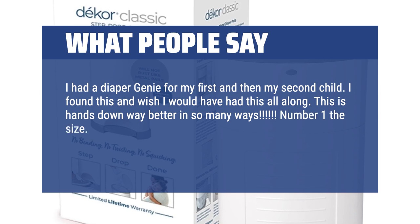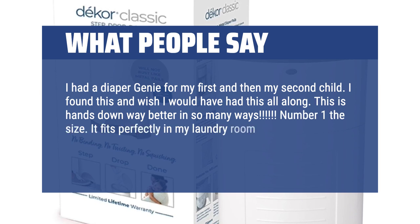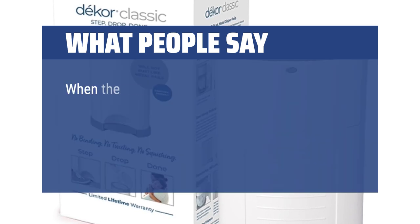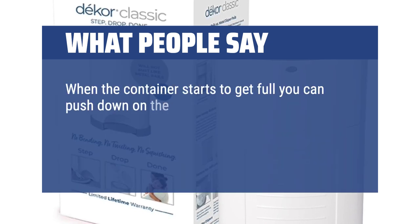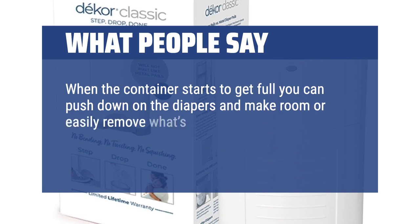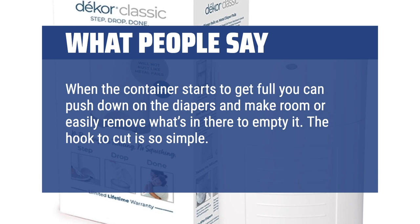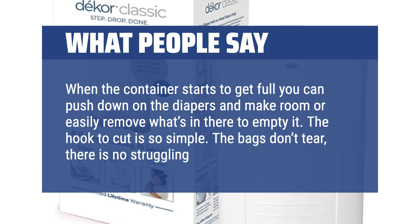The size fits perfectly in my laundry room. I can simply toss and go — the diaper slides right in with ease. When the container starts to get full, you can push down on the diapers to make room or easily remove what's in there to empty it. The hook to cut is so simple. The bags don't tear; there is no struggling at all.